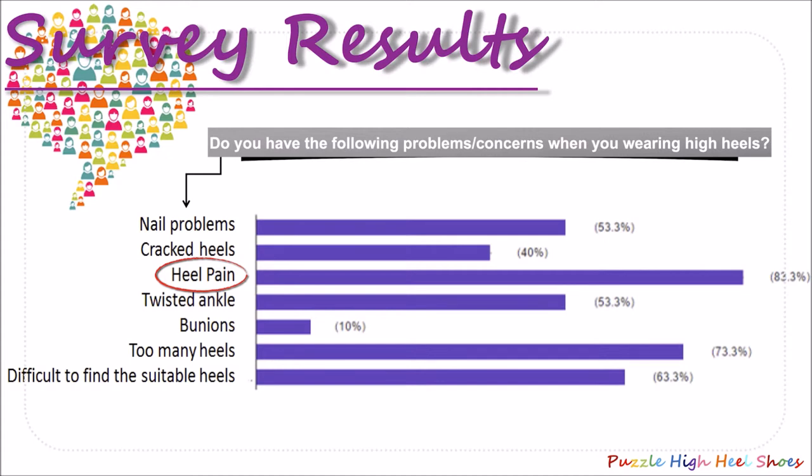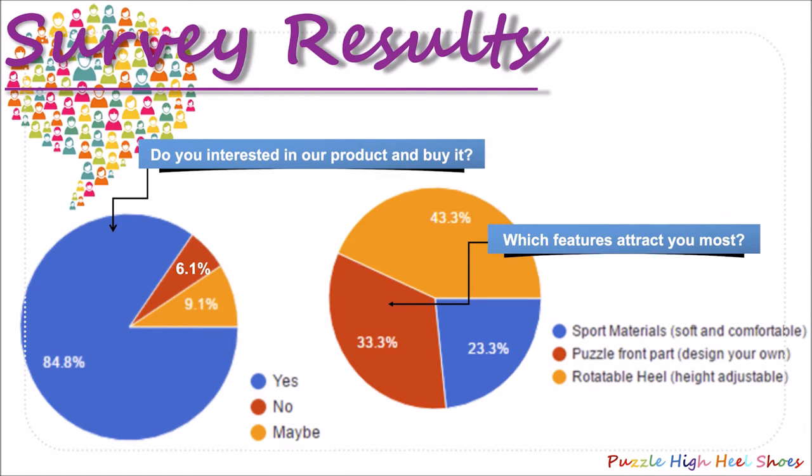The second problem is too many heels, at around 73%. It is exactly the problem we want to solve. Then we showed them our product design to collect some feedback. 84% of them are interested in buying our product, and the favourite feature is the rotatable heel, at around 33%. Overall, the feedback is positive.